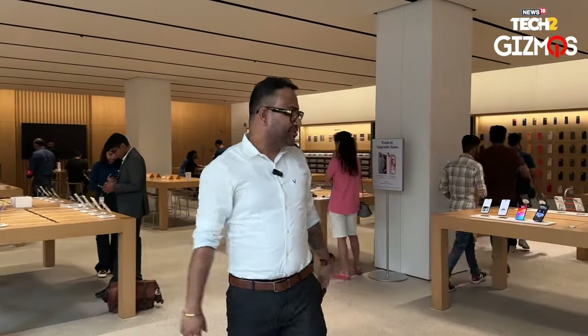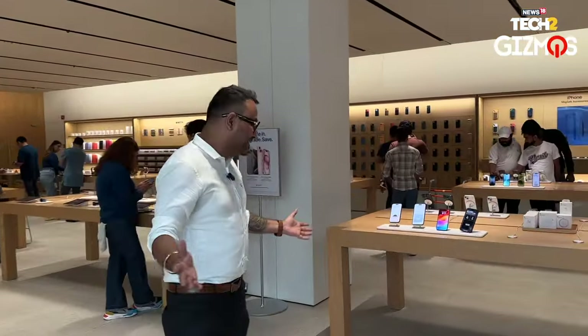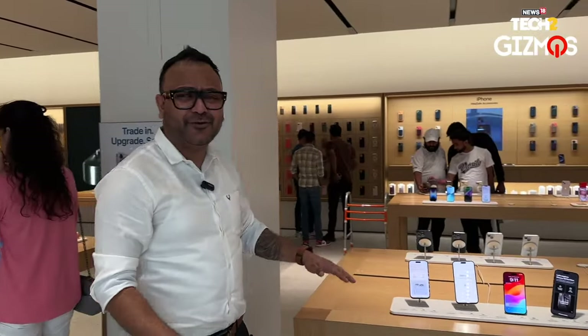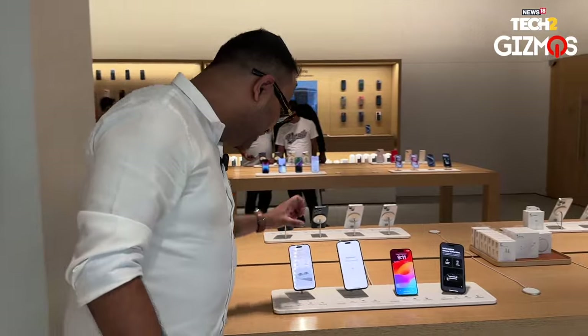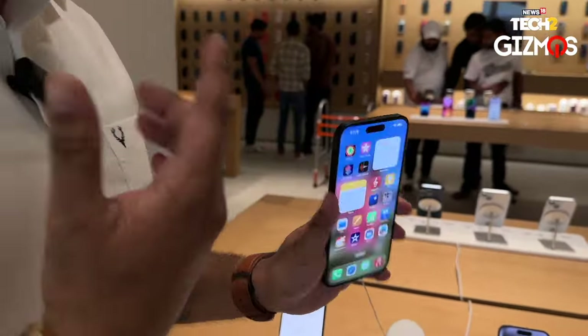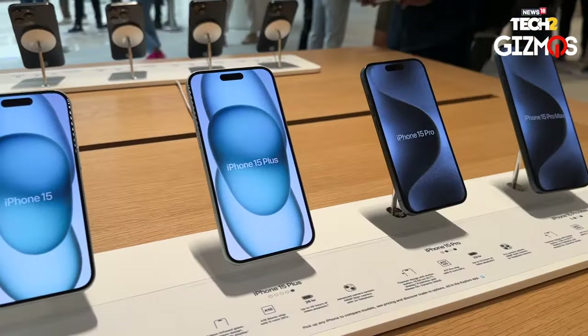We are entering the Apple store and we are going to take you to the first look of the new iPhone 15 Pro range. As you enter, the iPhone 15 series has entirely captured the floor — you will not find any iPhone 14s right now. We have the iPhone 15 Plus over here, and that's the first thing you will see the moment you enter the Apple store in Mumbai as well.